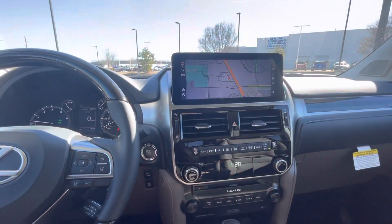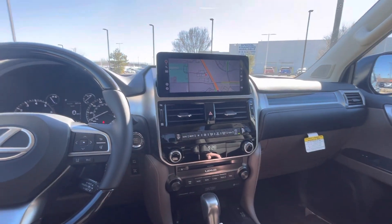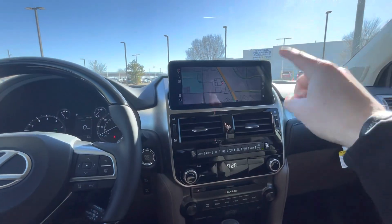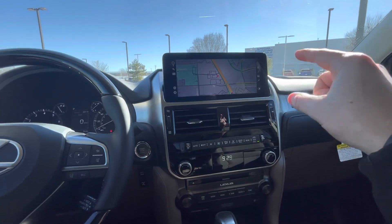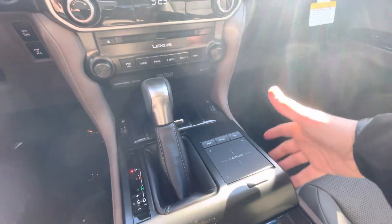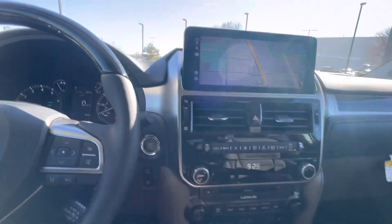Features-wise, this one comes really well loaded out. The premium package is how we sell 90% of our vehicles, because it comes with the most features for your money. There's a nice 10.2-inch touchscreen up top. It does come with Apple CarPlay, Android Auto, and standard navigation. You also have a touchpad down below, so you get two options — either the touchpad or touching the screen with your fingertips.